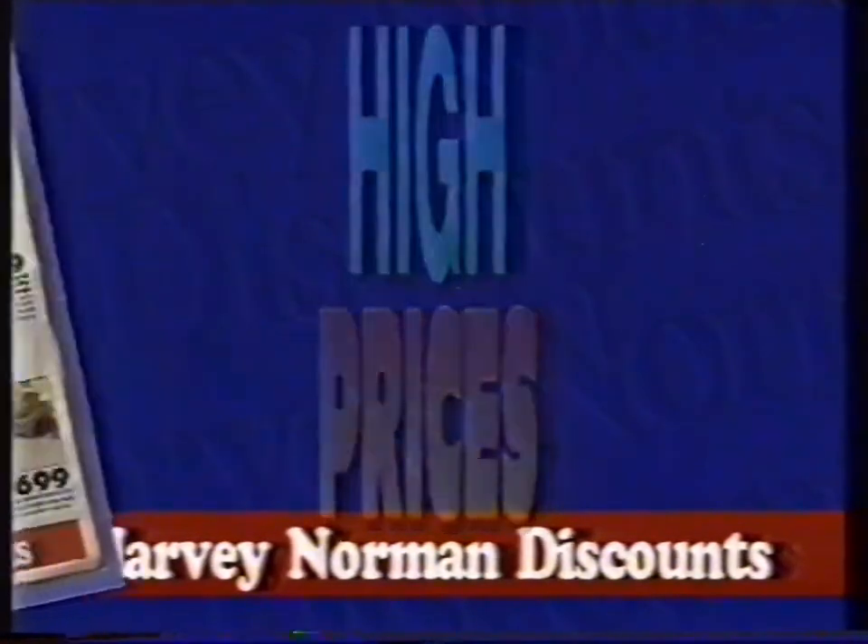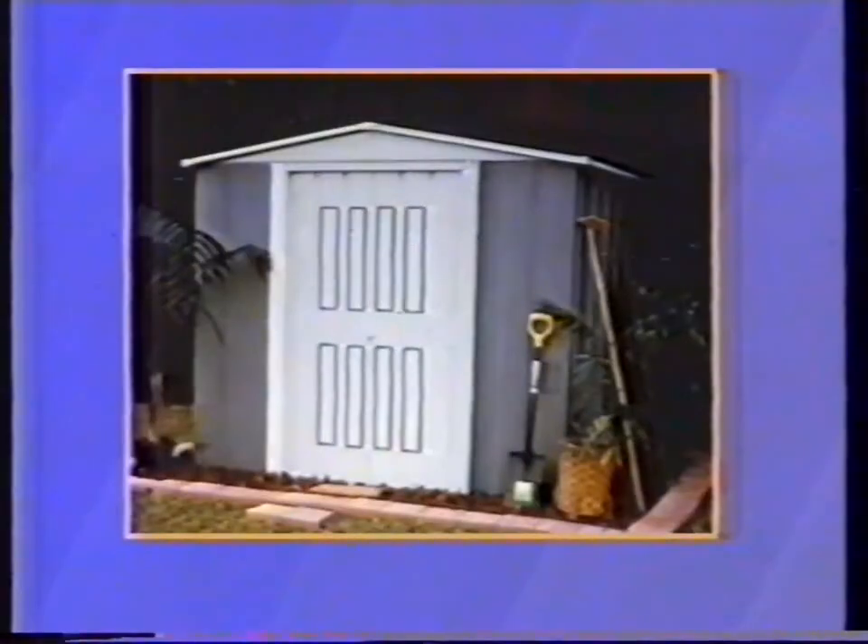Harvey Norman discounts put the squeeze on high prices. Just look at the bargains in our May sale catalogue. Pay only $269 for this Colourbond Trico garden shed — that's $30 off.